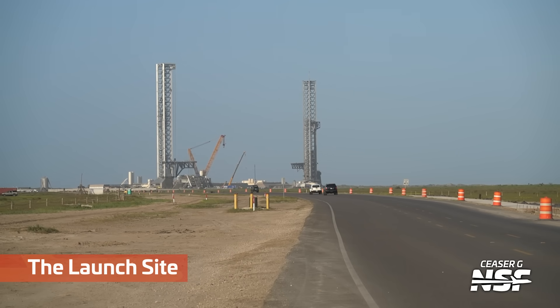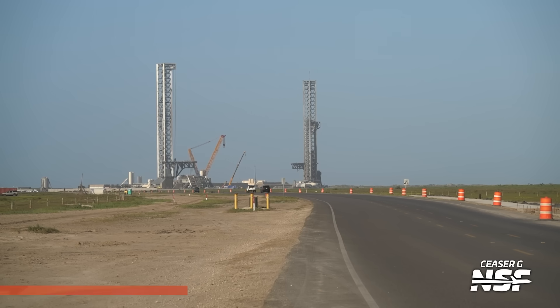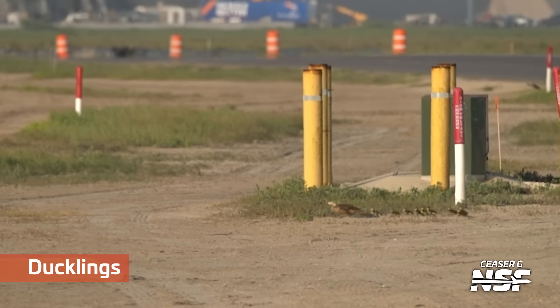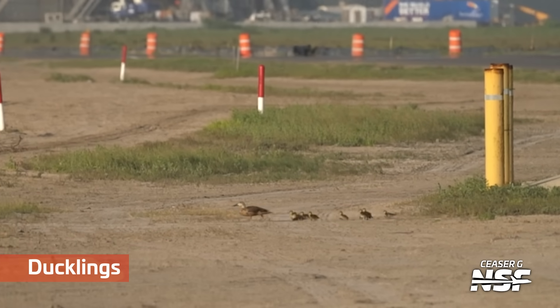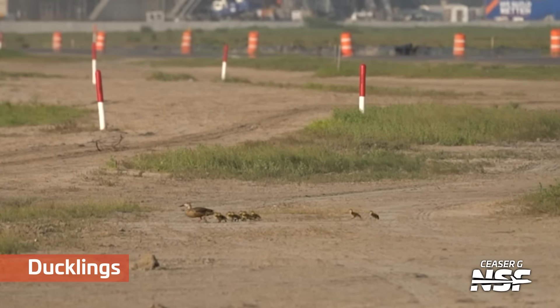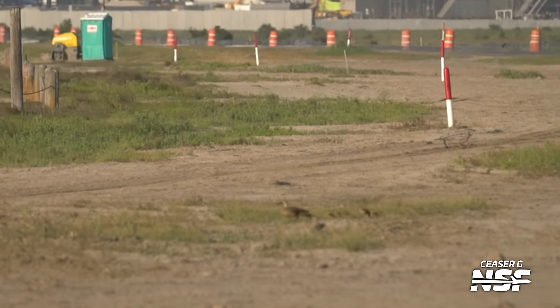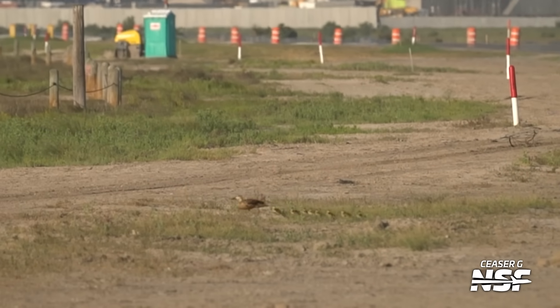Quick little road time lapse of the launch site here. That's gonna be so convenient for anyone with bikes, electric skateboards, and the like, to be able to get down to the launch site without a car or walking on the road or dirt. Oh, look at that — that's a whole bunch of ducklings following mama duck down the side of the road there. Getting the important shots here, Cesar — thank you.